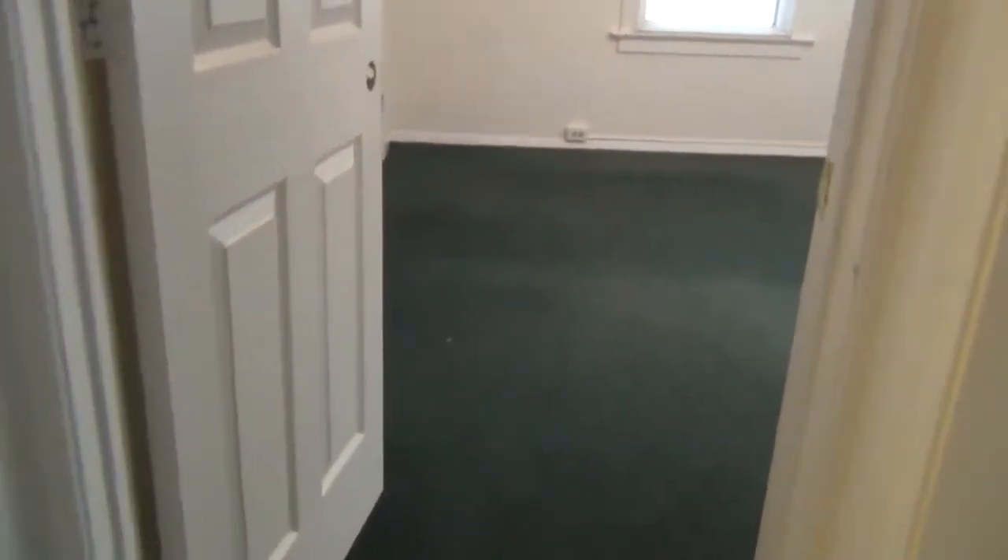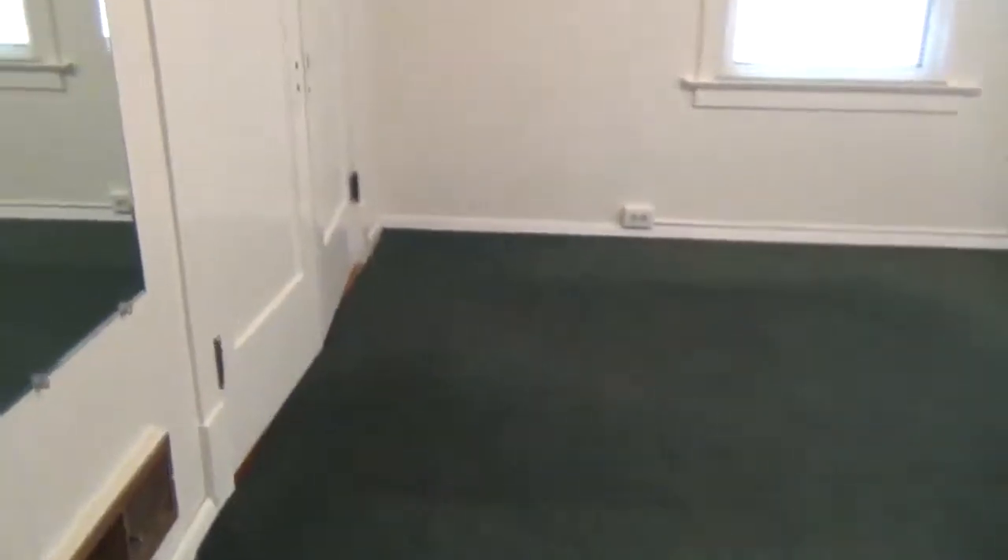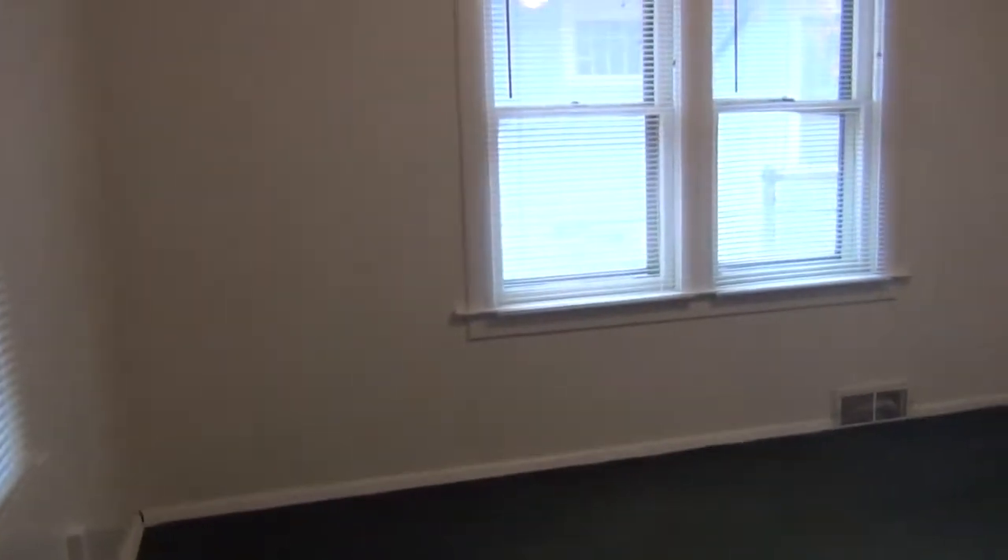Going into the second bedroom — again, built-in drawers and cabinets, and also a large closet area. Here's a brief look at the room. Again, lots of natural lighting.